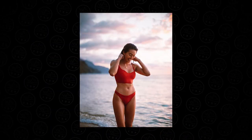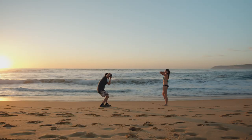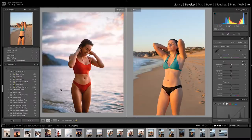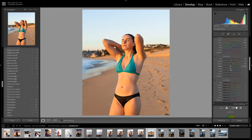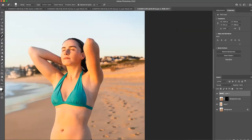For this next photo, inspired by one of Chelsea's shots, I got Bella to jump in the water and then stand up and brush the water out of her hair with her hands. The edit was mostly the same as the last one — radial filter for the sunlight, raise the exposure, desaturate the yellows until the skin tones are natural, and dodge and burn in Photoshop. Pretty simple.